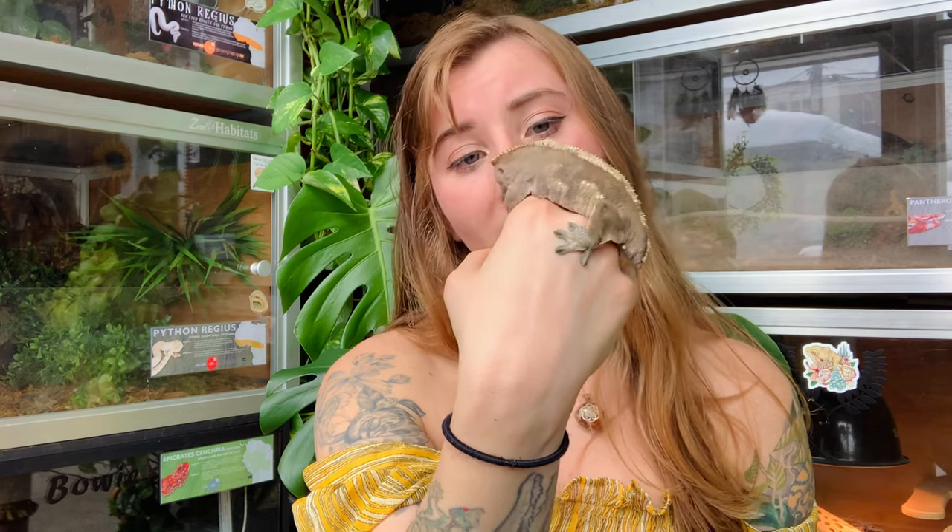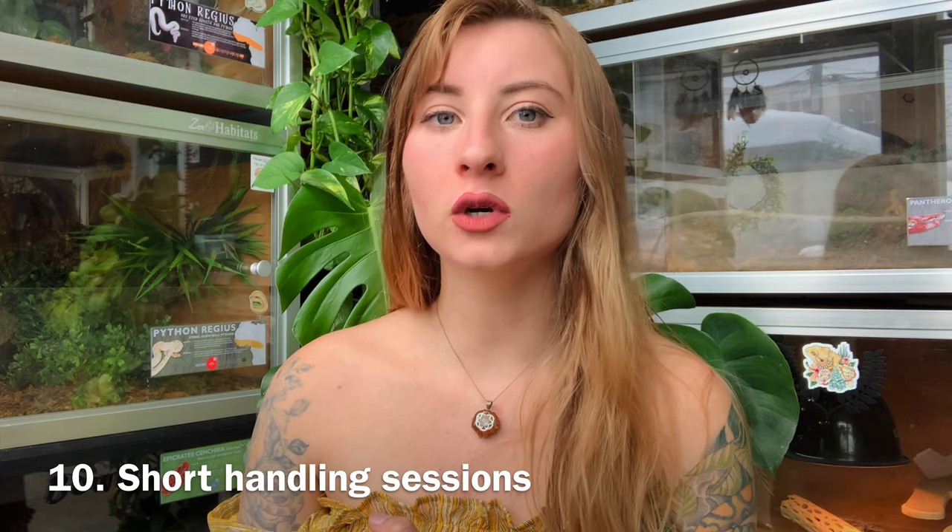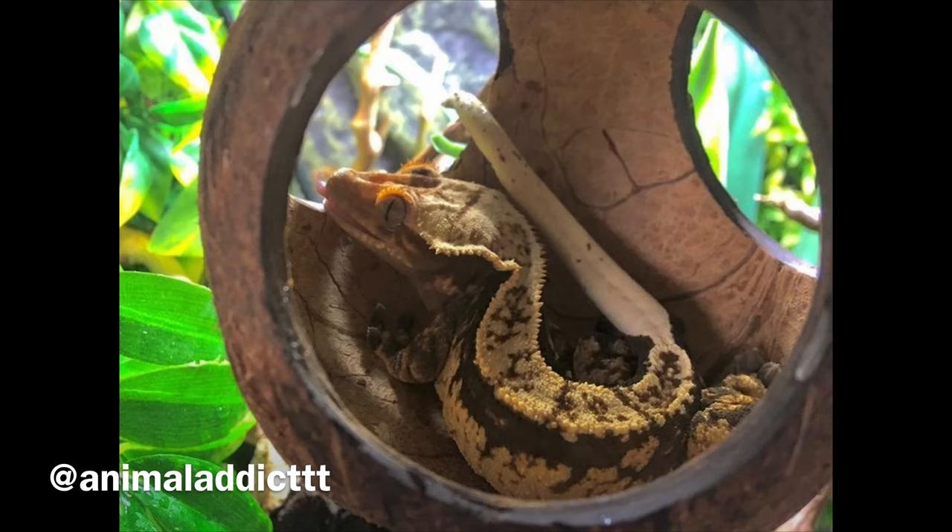Handling sessions with crested geckos should always be short, especially if it is really warm in the room or it's summertime. These are not animals you want to take outdoors or handle for a long amount of time because they can overheat. They don't need heat bulbs in their enclosures because they're comfortable at room temperature, but our human bodies are much warmer. When you're handling your gecko they can start to overheat if you handle them too long — that's when they'll get very jumpy and try to get away. If that happens, it's time to put them back.